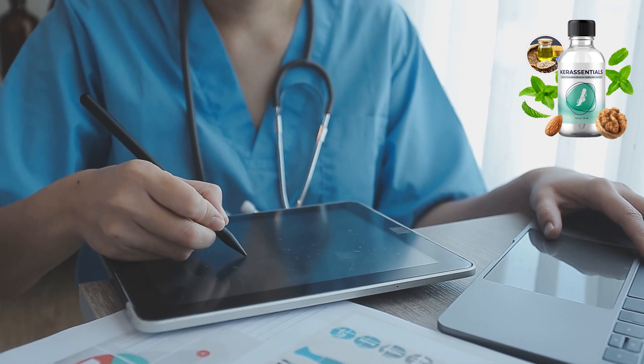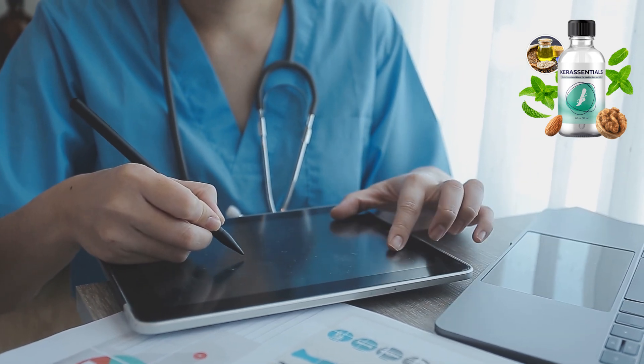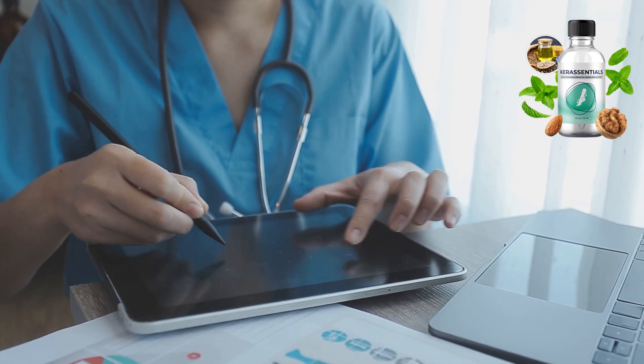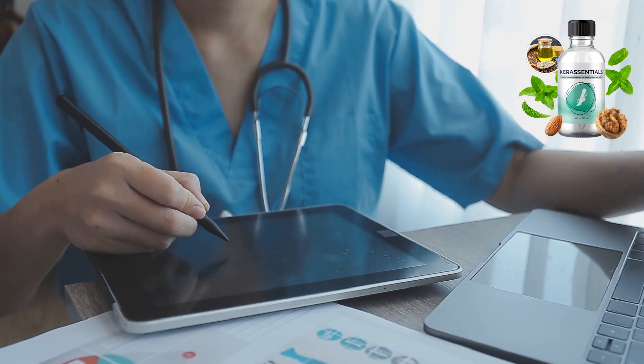Hello everyone, and welcome to my beauty channel. Today I will talk about a very interesting product that I tested in the last weeks, the Care Essentials Unique Fungus Dropper Offer.